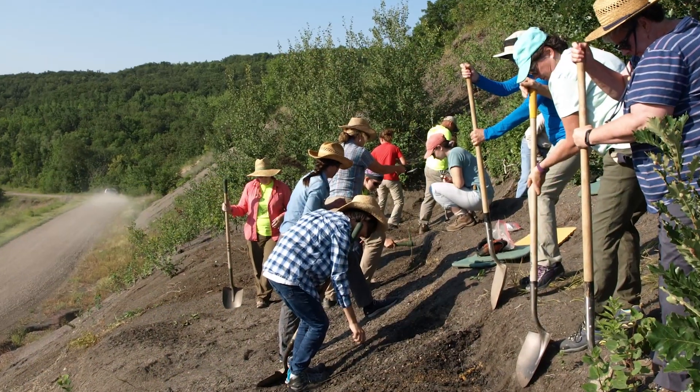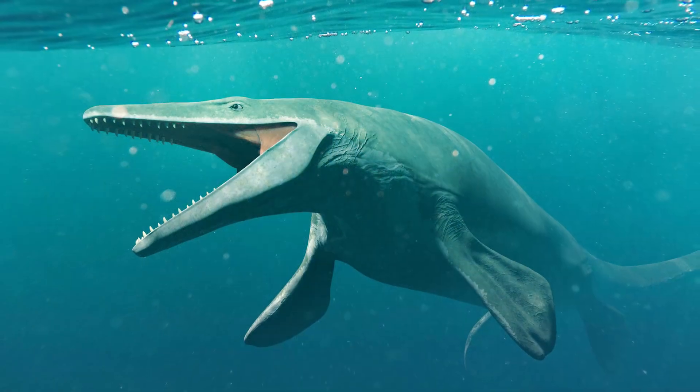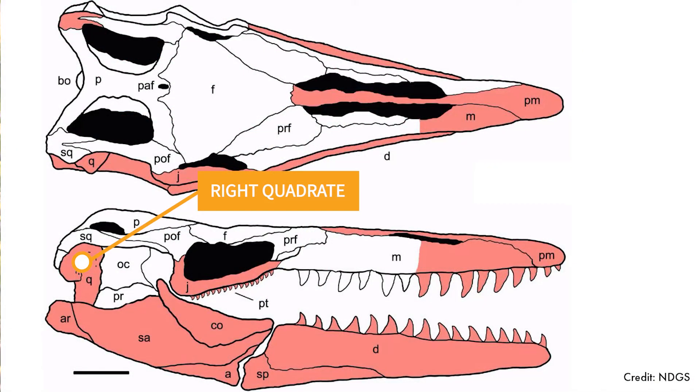In July of 2015, mere feet away from the main excavation site at the Pemina Gorge, a team of paleontologists and local volunteers found part of the jaw and pieces of the skull of a mosasaur. They were able to find one of the most important bones needed to identify what species of mosasaur it is — a little bone found at the back of the skull called the right quadrate.